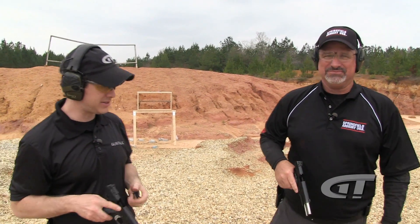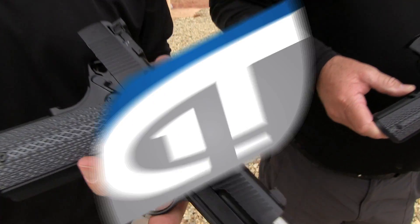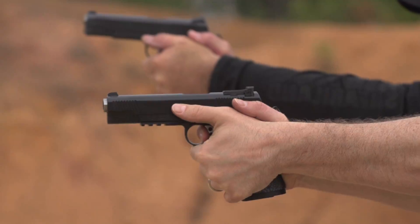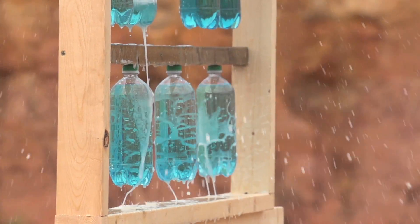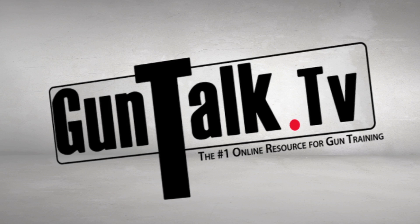The TRP series — man, this gun shoots. The TRP series system.